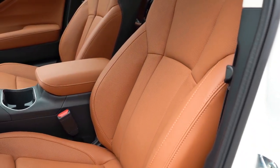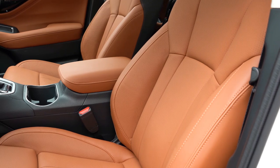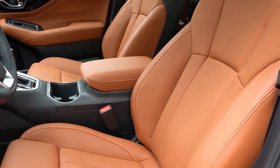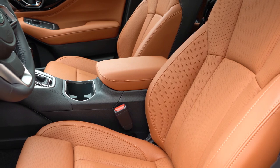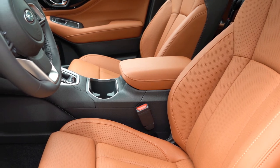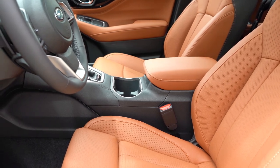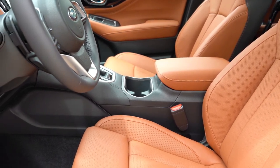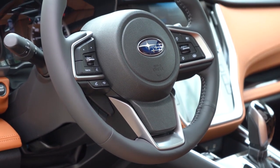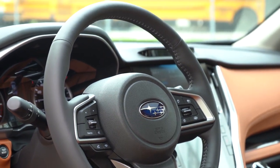Moving to the front seats: manually adjustable cloth seats come with the base; power-adjustable front seats with the premium; sport cloth with red contrast stitching with the sport trim; leather seating with the limited; and Nappa leather with the touring we have today. Heated front seats come with the premium and up, and ventilated front seats come with the touring. Overall, seating is plenty comfortable, especially with the lumbar adjustments. The steering wheel is tilt and telescoping, leather-wrapped across the board, and heated on the XT trim levels.